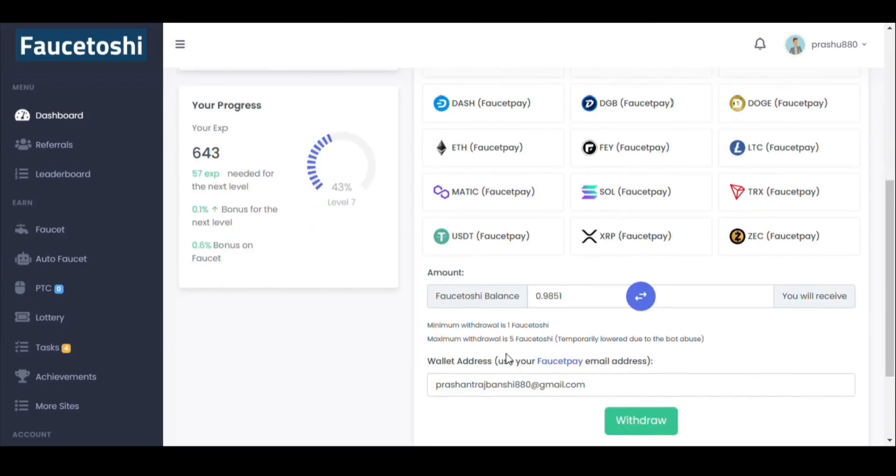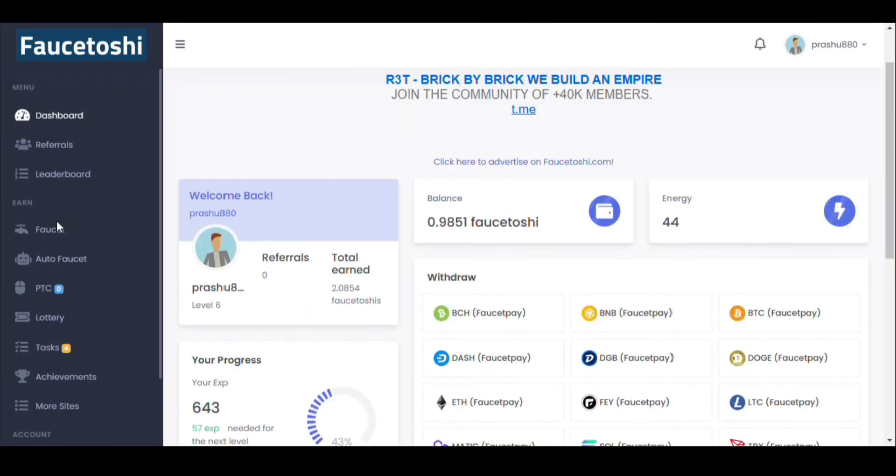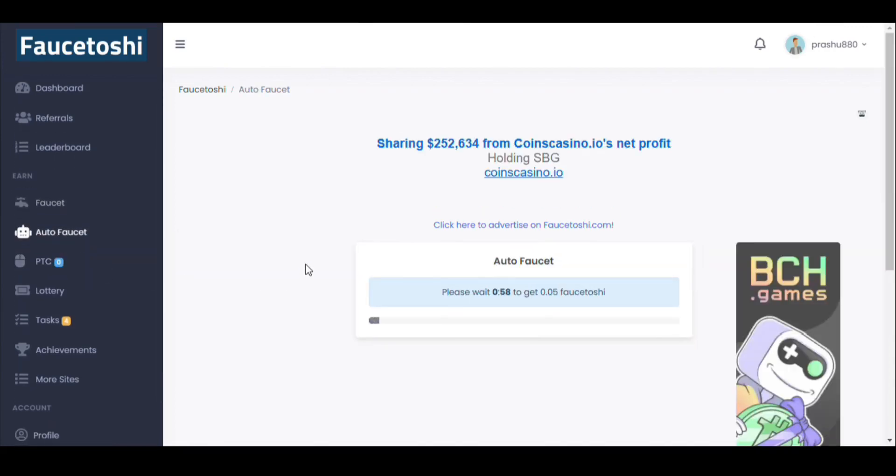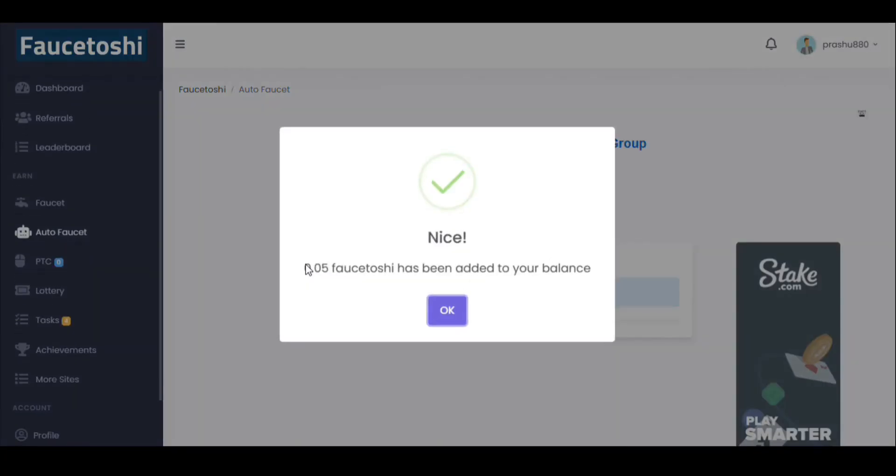Let's claim our faucet once more — there's still two minutes remaining, so I'll click on the auto faucet, which provides 0.05 FaucetOSI every one minute. After one minute you can see I have received 0.05 FaucetOSI in my balance, so my balance should be around one now.